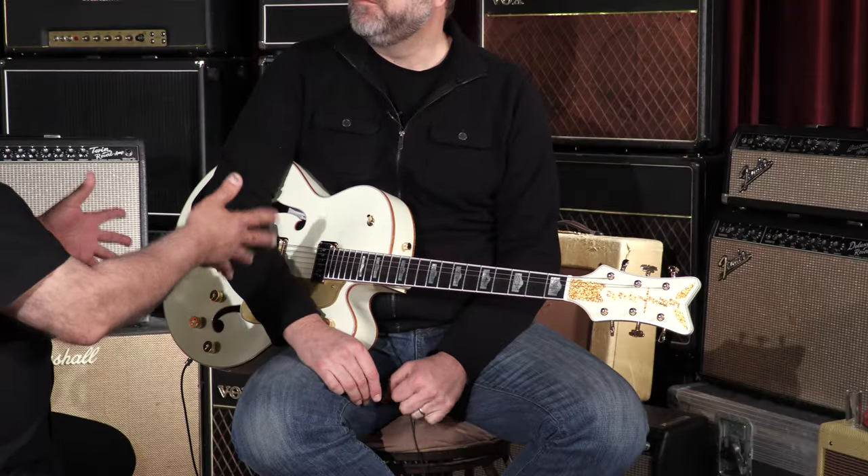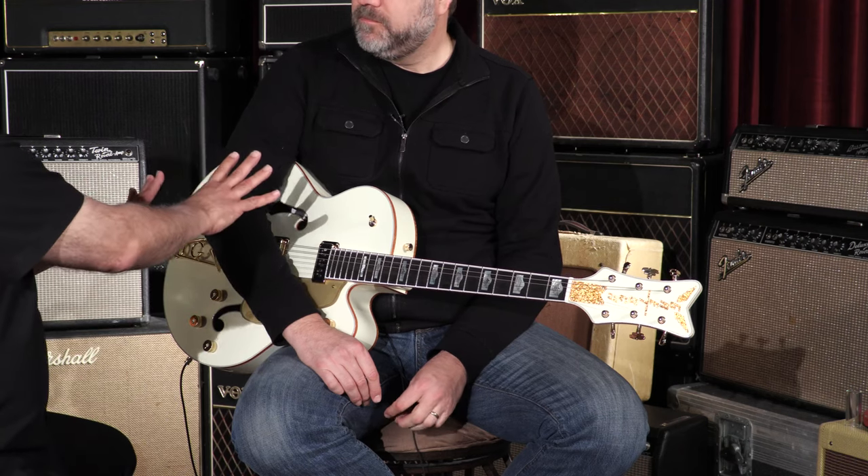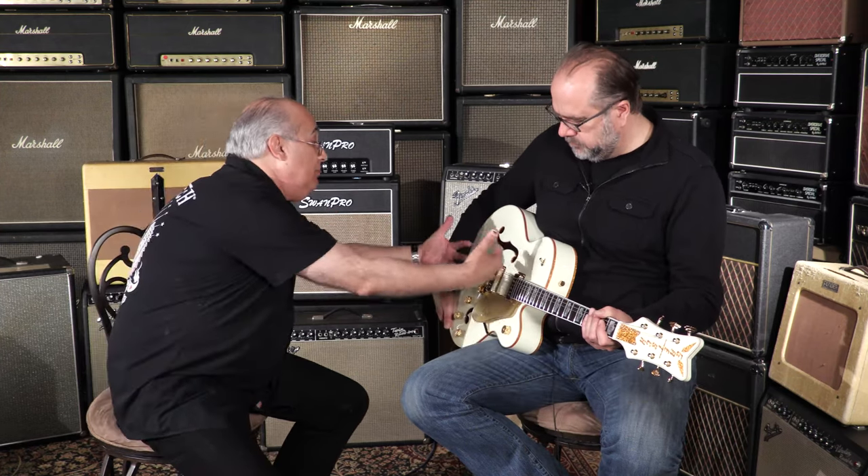The gloriousness of this guitar — what makes it real special — not only is it a lacquered finish, but it's got a solid spruce top as well. The original White Falcons in 1955 didn't have a sound post. It had two what we call spruce tone bars underneath the top to support it, and it's just a big open box.